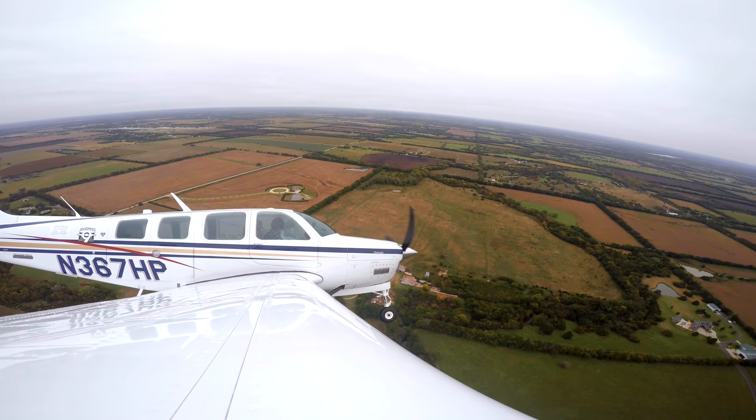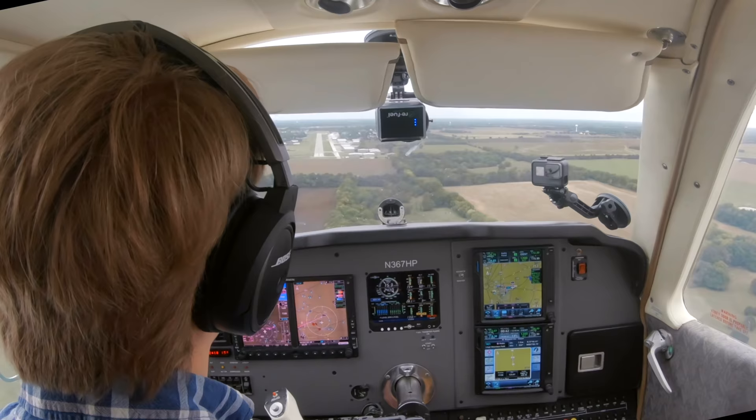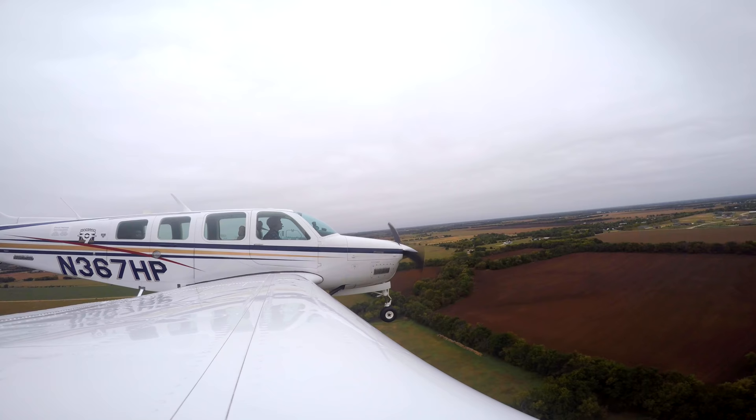Stearman Field traffic, Bonanza 7 Hotel Pop is left base runway 35, Stearman Field. Okay, go to the green, props forward, mixtures good.